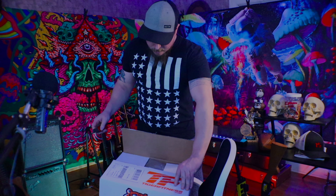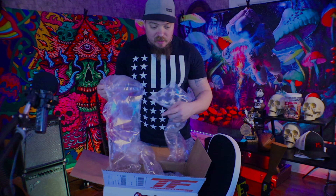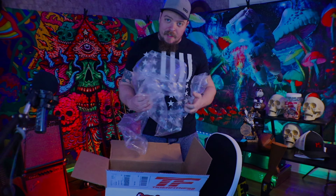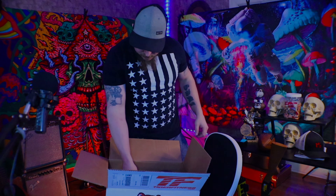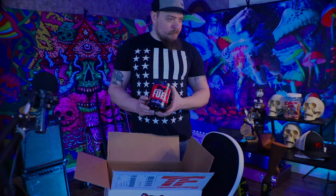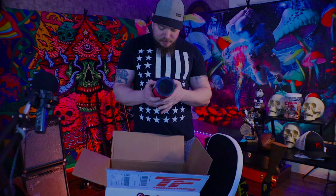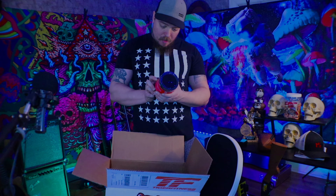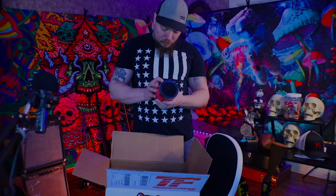What up YouTube! So check it out, we have the Tiger Fitness package here. I don't have a knife — I went to get a knife. So let's open this up. I'm not expecting this package to get here today at all because it is Saturday, the day before Easter, and I ordered this Thursday evening, which would be Friday morning at like 1 a.m. Friday being Good Friday, I wasn't expecting this to get shipped at all.